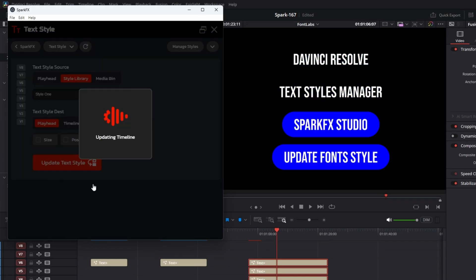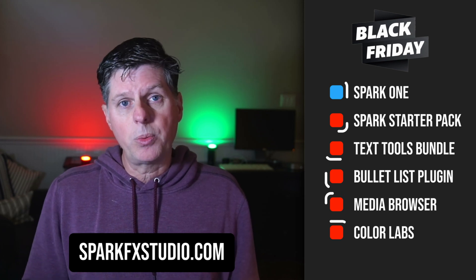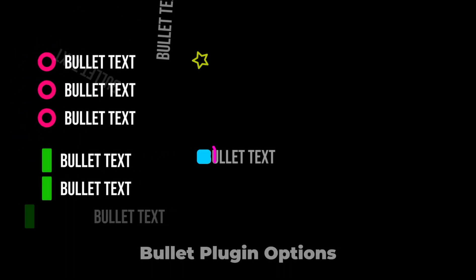Really great — if you work with any kind of text, this is going to help you out and save a ton of time. If you're not interested in the full Text Tools Bundle, you can get just the Spark Bullet List plugin, which is creating this bullet list right over here. Very easy to create, edit, and manage the bullet list from the timeline.